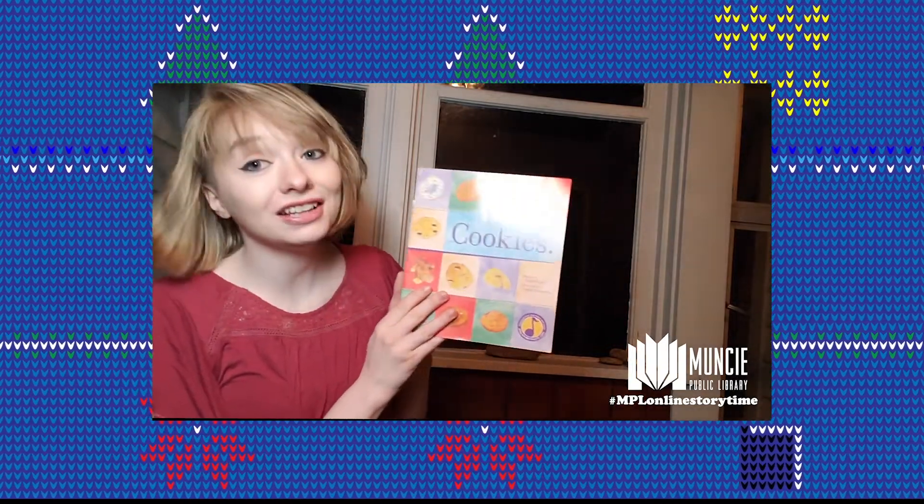Apple Blossom the Possum by Holly Goldberg Sloan. The Tale of Peter Rabbit by Beatrix Potter. Cookies by Claire Clark. Ring by Koji Suzuki. The Tale of Genji by Murasaki Shikabu. Oh, there he is.